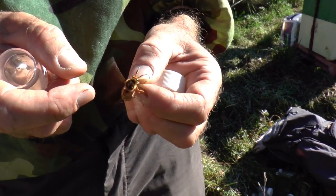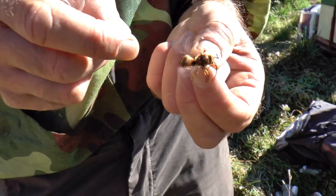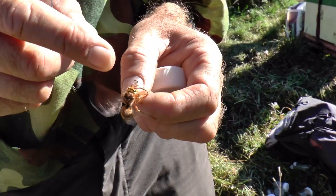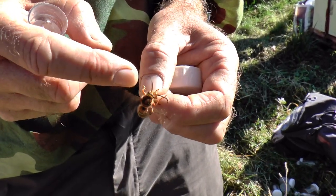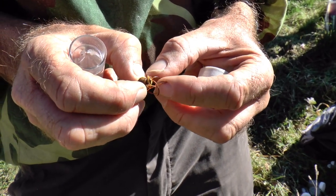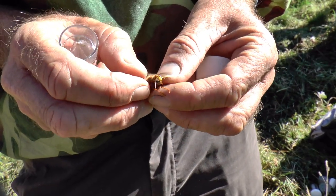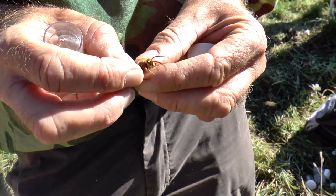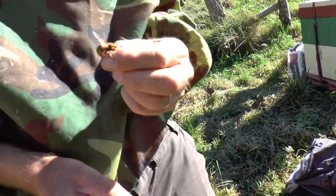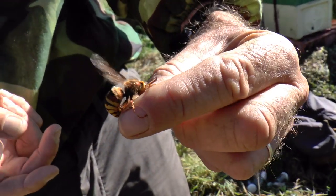With social wasps in Britain the males have these long very dark antennae curled down at the bottom. Once you see that, if you're daring you can pick them up — it's a bit of a party trick. You can see how you can hold a hornet and it's not going to hurt you. It's a beautiful thing.